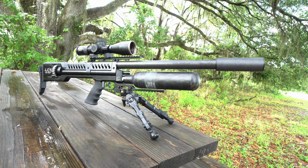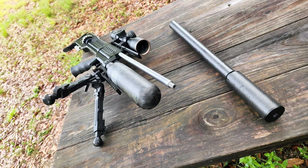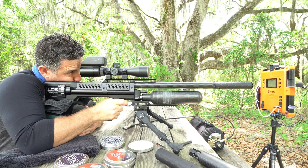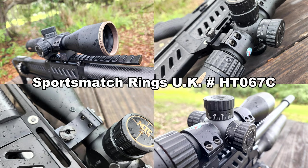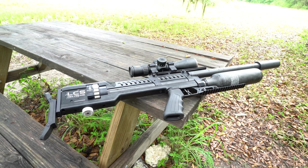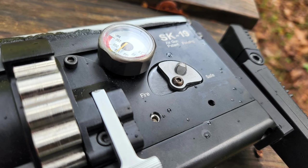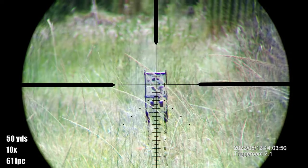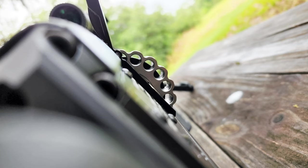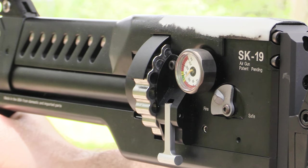The LCS Air Arms SK19 is assembled in North Carolina, America. It's semi-automatic, regulated, externally adjustable, and run in a Lothar Walther polygonal barrel. It measures 35 inches long and weighs in at 9 pounds 10 ounces including scope, mounts, and a bottle full of air. The warranty is three years. The SK is offered in two versions: the semi-automatic one I'm reviewing today, and a version toggleable between semi-automatic and fully automatic. Calibers available are .22, .25, and .30, all running through the same floating titanium magazine fixed to the SK19's receiver — a repeating system that hasn't failed me once in over a thousand shots.